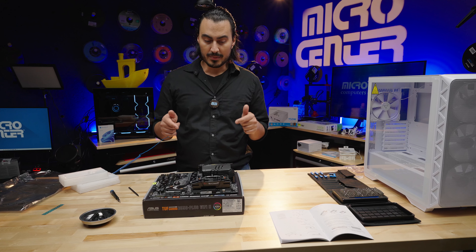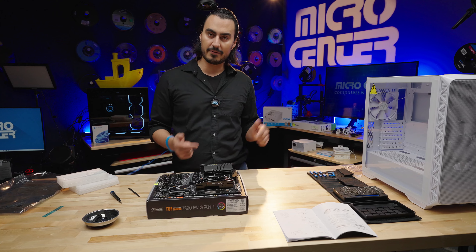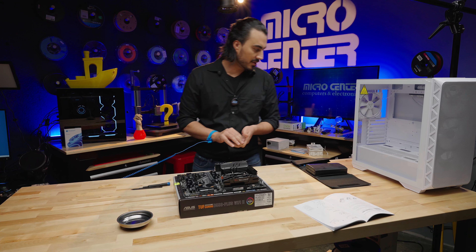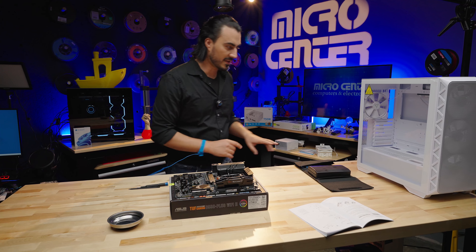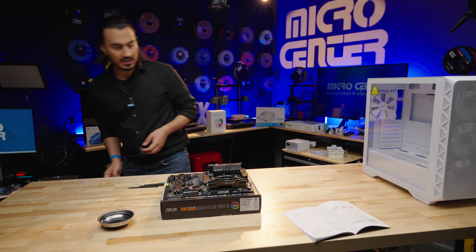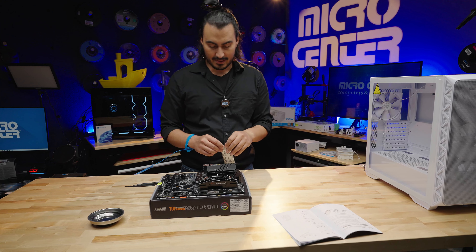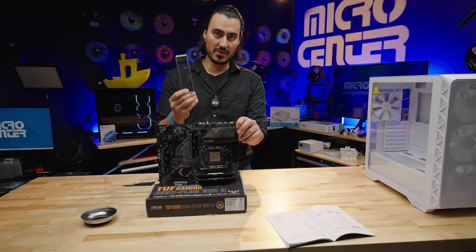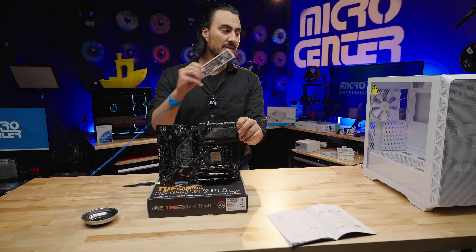Some people put the cooler on before placing the motherboard in the case, but I find it cumbersome — I'd rather put the motherboard in first, then the cooler. Also, keep your workstation clean because it gets cluttered fast and you'll lose screws. Now, the IO plate on this motherboard comes separately — it is not pre-installed. Make sure you get this in first, then slide the motherboard in. You can't install it after the motherboard is already in the case.